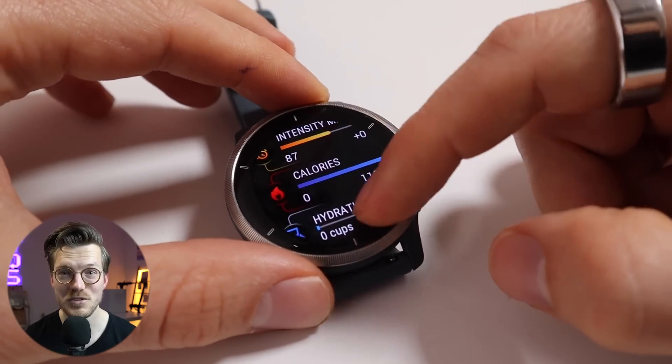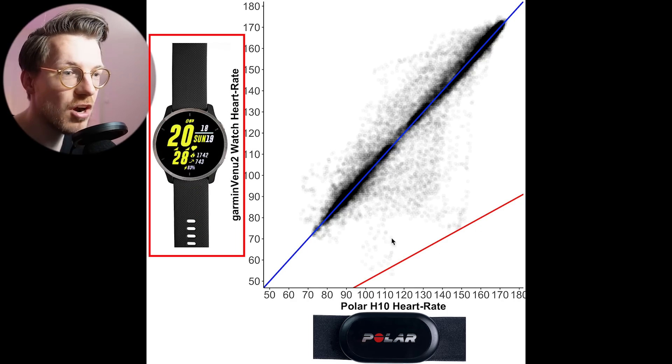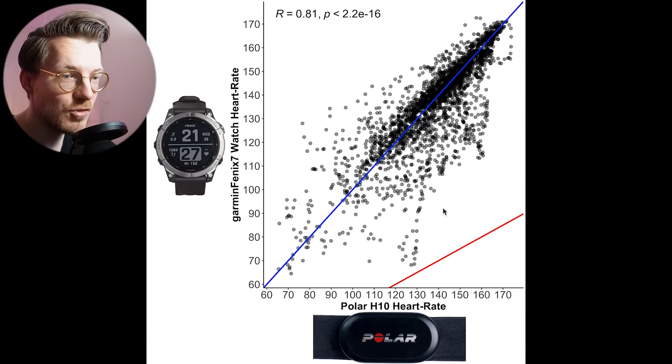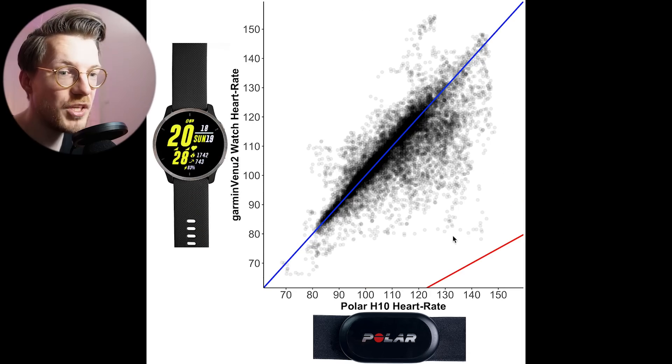Interestingly, for some reason, it did not perform quite as well as the Garmin Venue 2 with the same sensor, at least on me. Here are the results for the Fenix 7 for spinning — and if we switch to the Garmin Venue 2, even though both are good, the results for the Venue 2 are definitely better. For cycling, the Venue 2 appears to perform more or less similarly. Looking at weightlifting, we do see that the Venue 2 appears to perform a bit better.